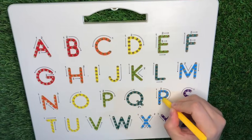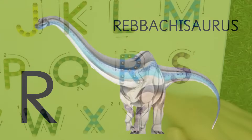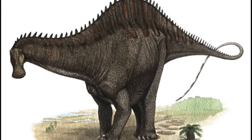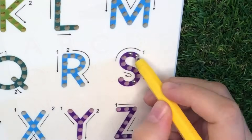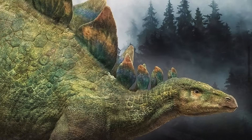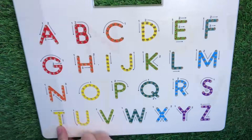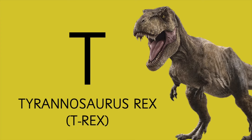R is for Ribachosaurus. S is for Stegosaurus, one of the best known dinosaurs, recognized all over the world. And T is for T-Rex, Tyrannosaurus Rex.